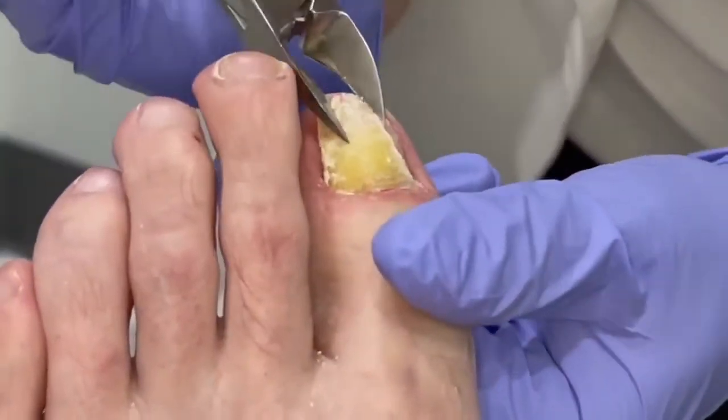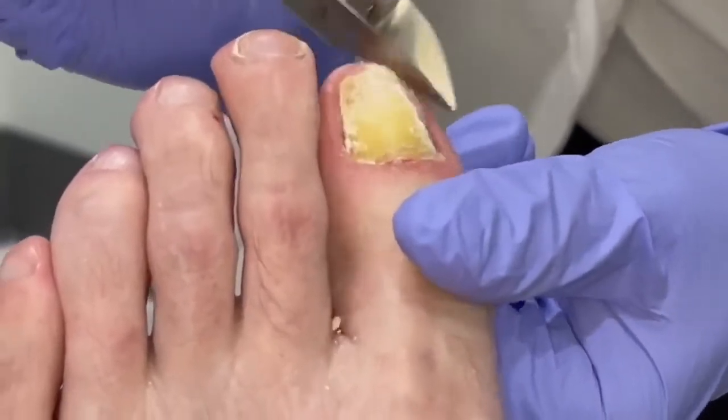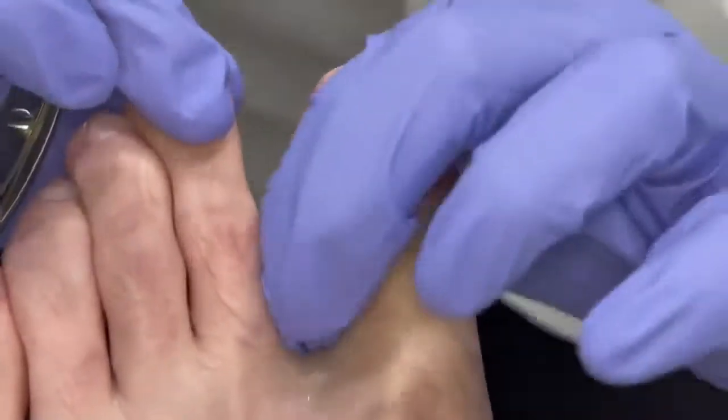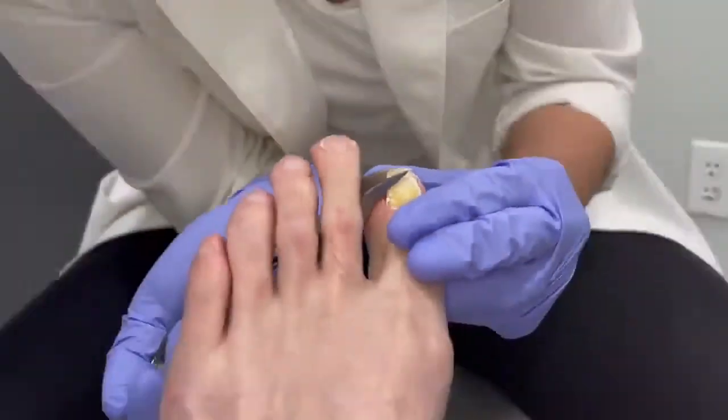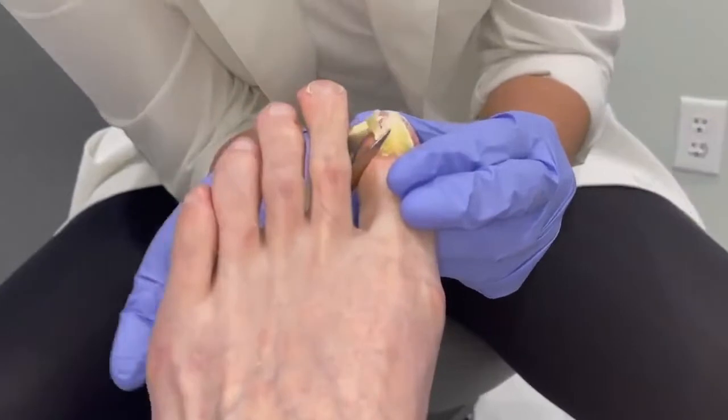Okay, stay right down there. Sorry about that. Yeah, I can see on your cuticle — you okay? It's tender. Yeah.